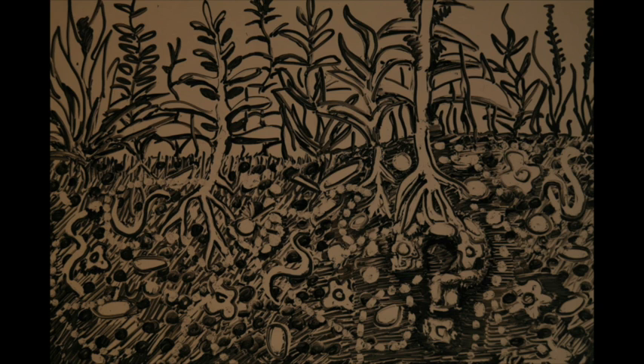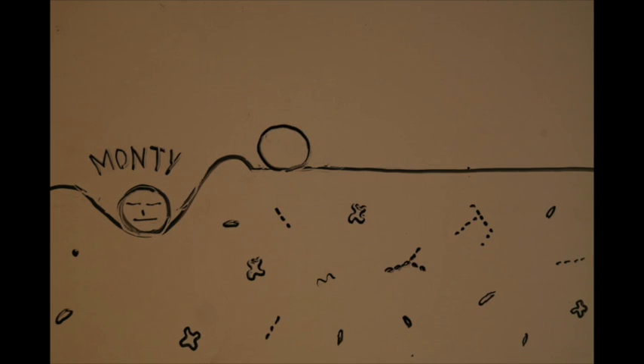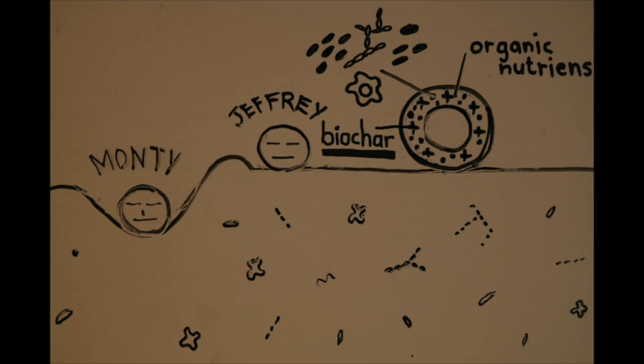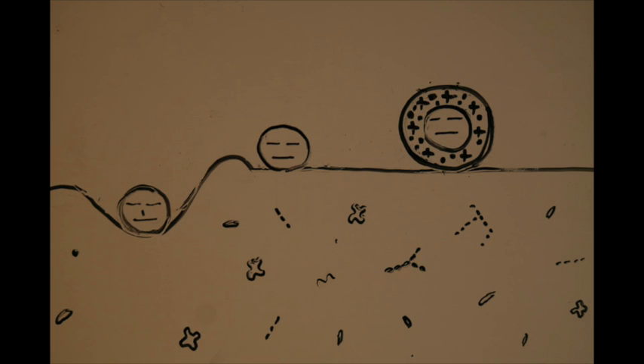Sounds great, but how do we do that? Let's drop seeds into the equation. One onto ploughed soil — let's call him Monty. One onto unploughed soil — Jeffrey. Another onto unploughed soil, the same seed as Monty's and Jeff's, but we give him a unique coating of organic nutrients, beneficial microbes, and biochar. His creators call seeds like him a silver bullet. Now what happens to them when left out on the field? And what makes Bullet so special?